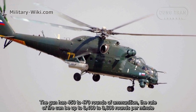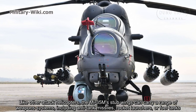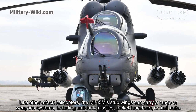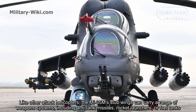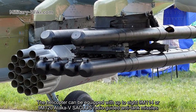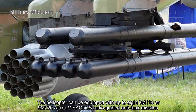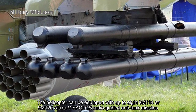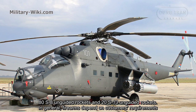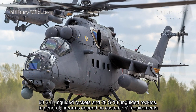The rate of fire can reach up to 3,400 to 3,600 rounds per minute. Like other attack helicopters, the Mi-35M's stub wings can carry a range of weapon systems, including anti-tank missiles, rocket pods, or fuel tanks. The helicopter can be equipped with up to 8 9M-114 or 9M-120 Ataka-V laser-guided anti-tank missiles, 80mm S-8 unguided rockets, and 122mm S-13 unguided rockets. Overall, armament depends on the customer's requirements.